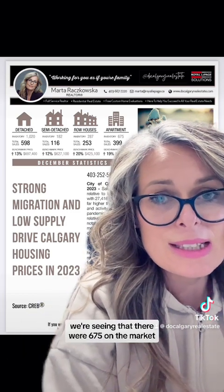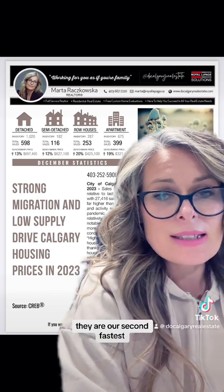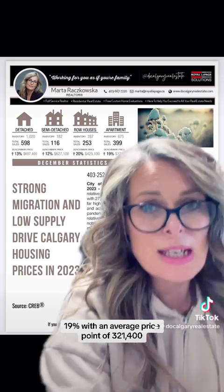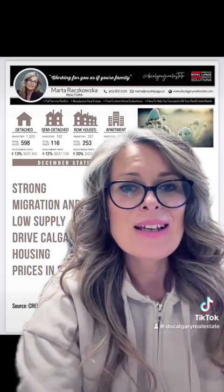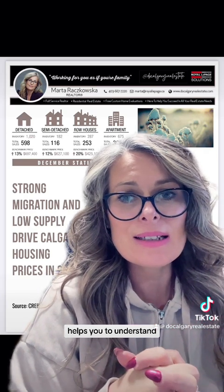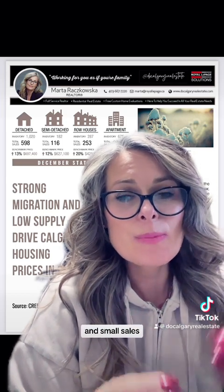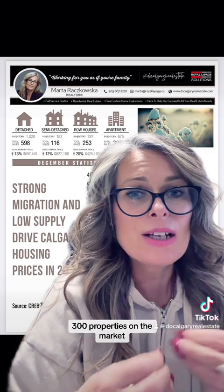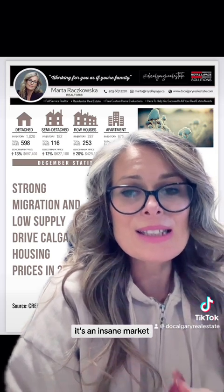For apartments, there were 675 on the market and from that 399 sold. They are our second fastest-moving style of property, going up 19% with an average price point of $321,400. That's what seeing these numbers helps you quickly understand — the movement of each sector. If there's lots of inventory and small sales, that sector is moving slower. If you have 300 properties on the market and 300 sell, that's a very aggressive, insane market. That is just the beginning.